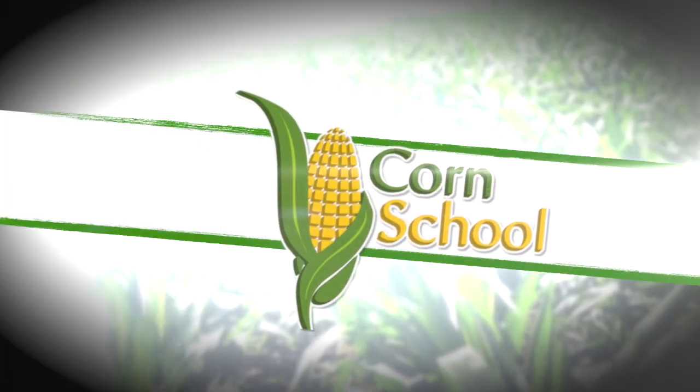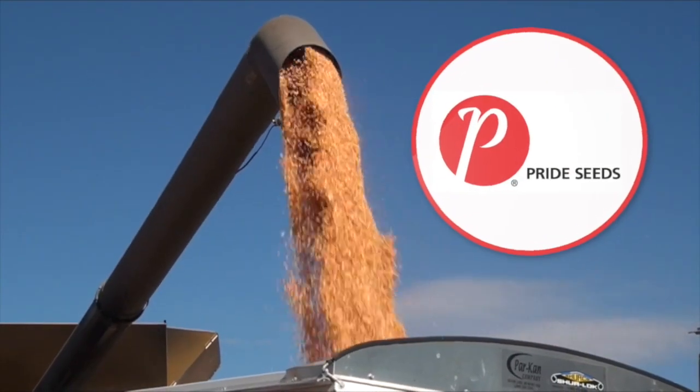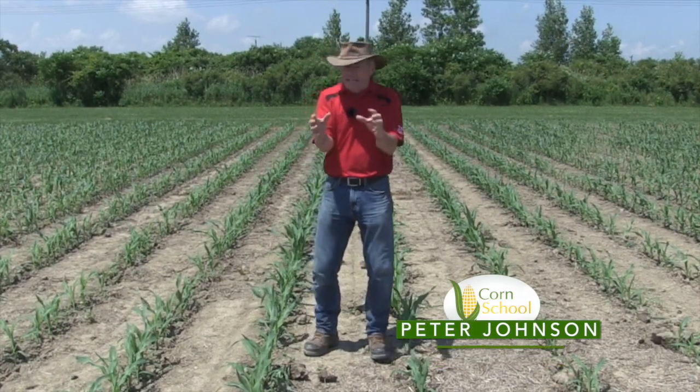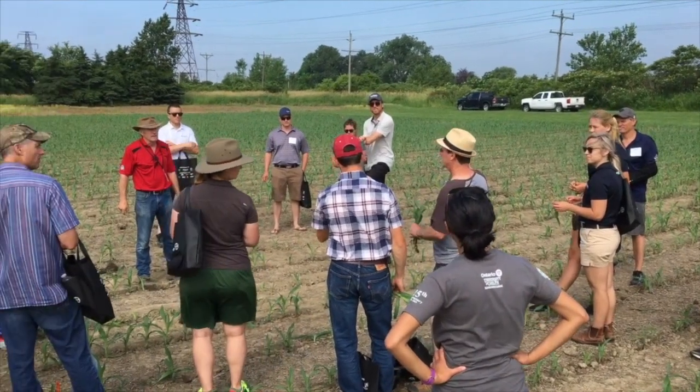Corn School is brought to you by BASF and Pride Seeds. Peter Johnson at WheatPete, realagriculture.com, here at Diagnostic Days, Ridgetown Campus, University of Guelph, at the strip-till plots.